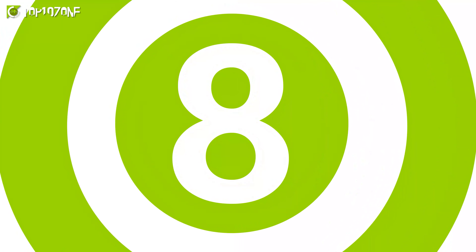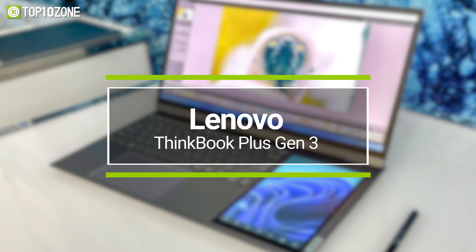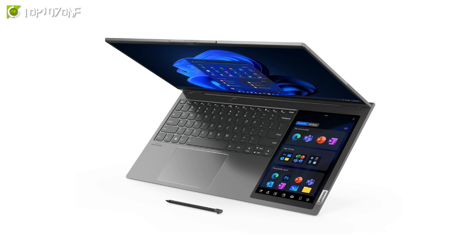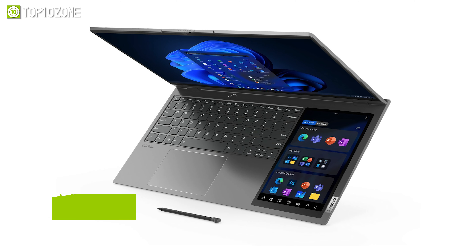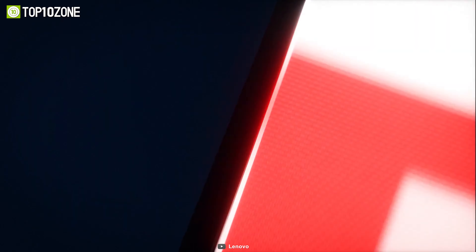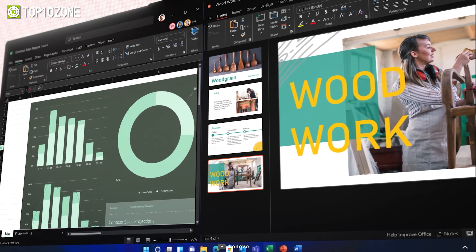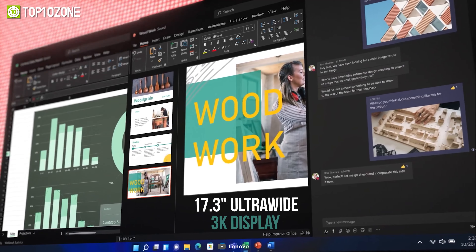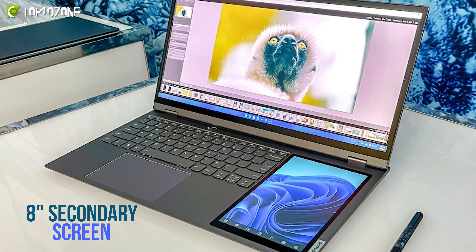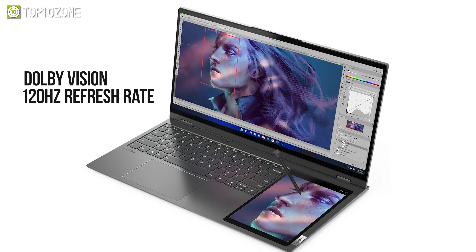When high-end tech meets aesthetic, you get the MSI Creator Z16P B12U, a laptop made for creators who want to visualize their artistic works in vibrant detail. Its 50% larger touchpad gives more space to your canvas for better control and spacious arrangements, while the pen support allows you to work on highly detailed artworks and let your creativity shine. This laptop also has a 12th-gen Intel Core i9 processor and up to GeForce RTX 3080 graphics for rendering and editing high-end graphical content.